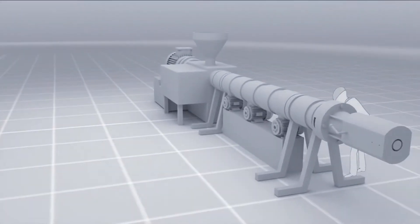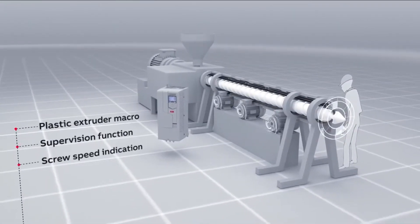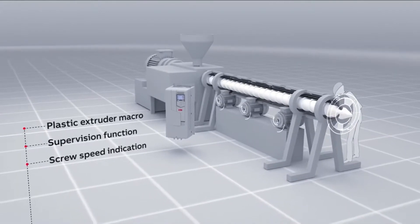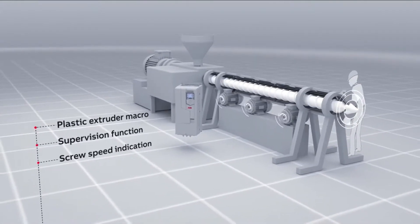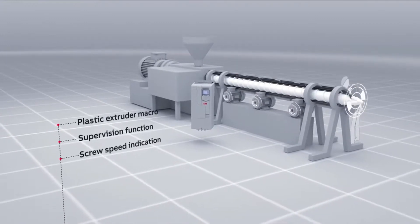In plastic extrusion applications, the ACS 560 displays the screw speed, reducing the cost of additional display units. Its supervision function reduces the risk of screw damage and productivity loss.